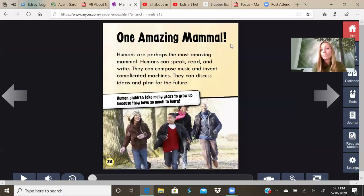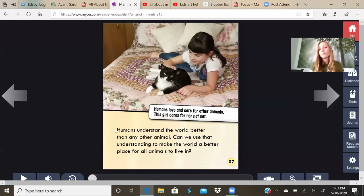One amazing mammal. Humans are perhaps the most amazing mammal. Humans can speak, read, and write. They can compose music and invent complicated machines. They can discuss ideas and plan for the future. Human children take many years to grow up because they have so much to learn. Humans understand the world better than any other animal. Can we use that understanding to make the world a better place for all animals to live in? We can. Humans love and care for other animals. This girl cares for her pet cat. Do you have a pet? The end.